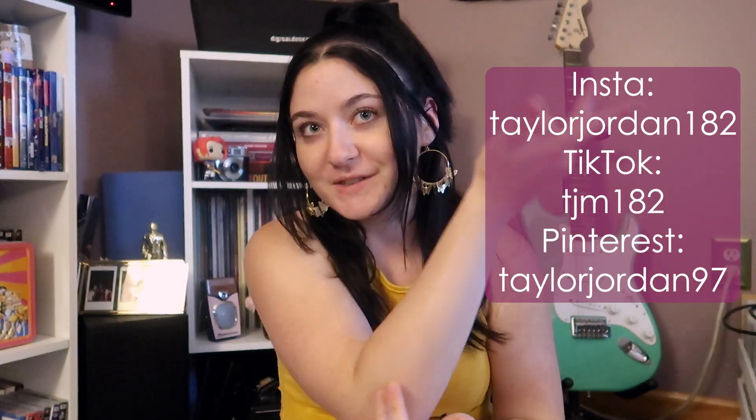Hi guys, welcome back to my channel, or if you're new here, welcome! My name is Taylor and I post weekly lifestyle videos. You can also follow me on Instagram, TikTok, and Pinterest. Let's get right into today's video — I'm going to be reorganizing my iPhone.